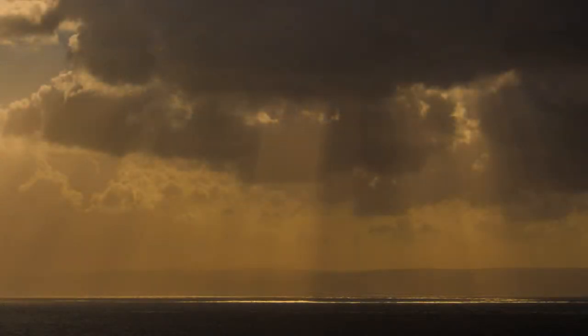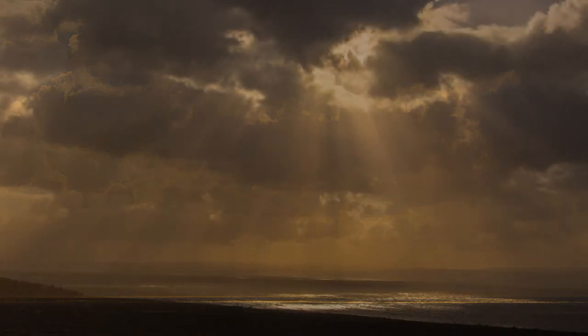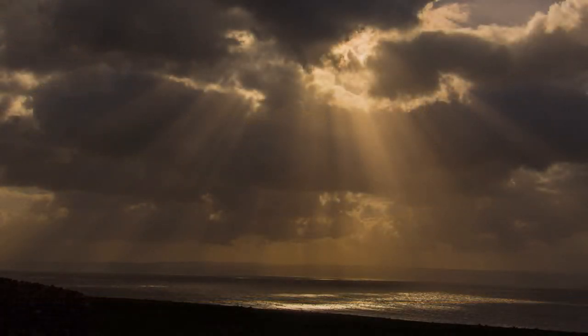Known as crepuscular rays, these beams of light are better known as angel rays. They radiate from the sun's position by shining through breaks in clouds. Witnessing them is a classic case of the photographer arriving at a beautiful location at the right time, and shower clouds driven up the Bristol Channel by a strong wind help. But photo technique is not far behind, and just as essential for grabbing the right shot.